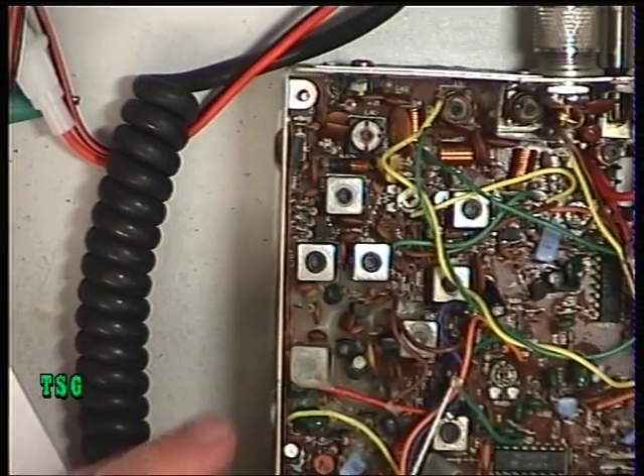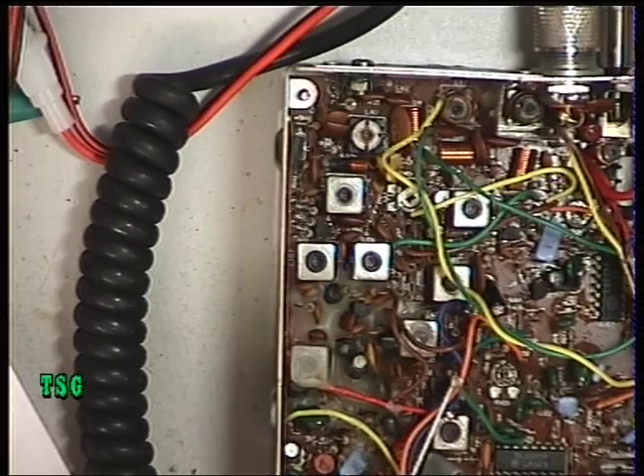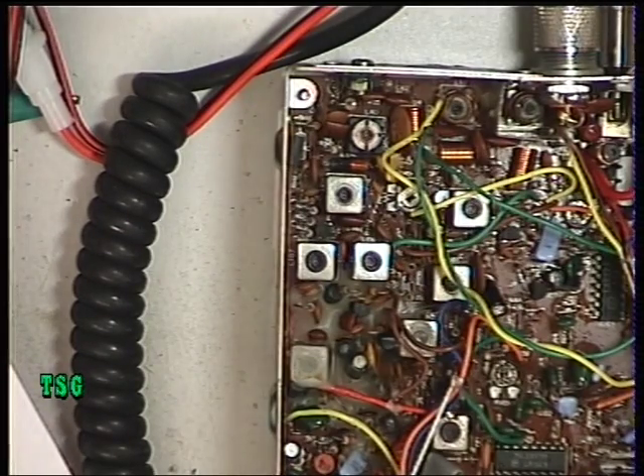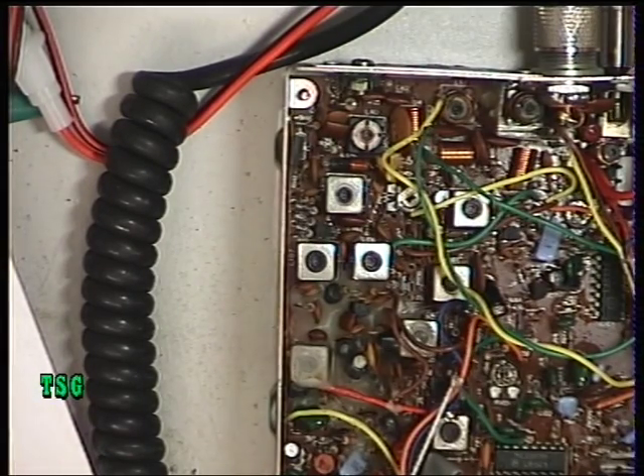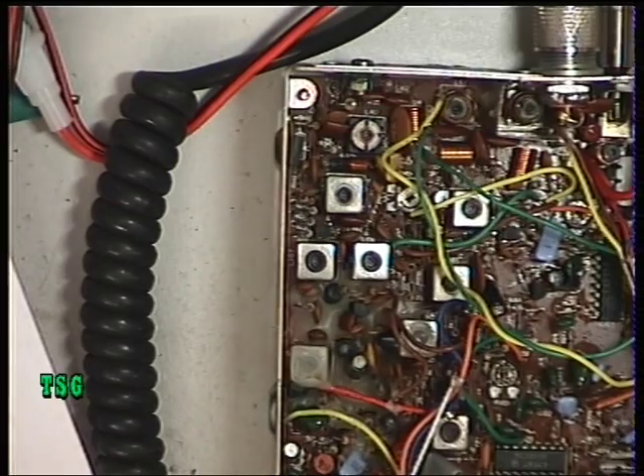Welcome back to the receive side, this time of the Midland 2001 from 1981. The radio is receiving, as you can hear, and that is currently 0.3 of a microvolt.